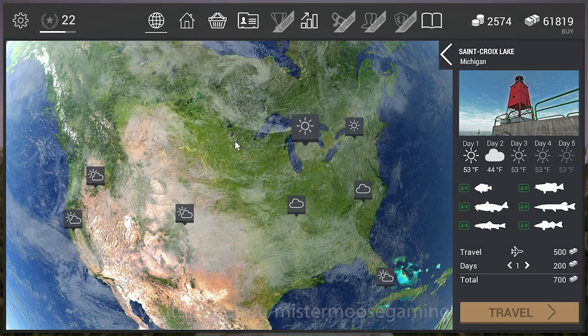Well hello guys and gals, welcome back to another edition of Fishing Planet with me Mr. Moose. It's been a while since we've done a video on Fishing Planet, but a new map has been introduced today called Michigan. We are going to check that out — it is the Saint Croix Lake in Michigan.